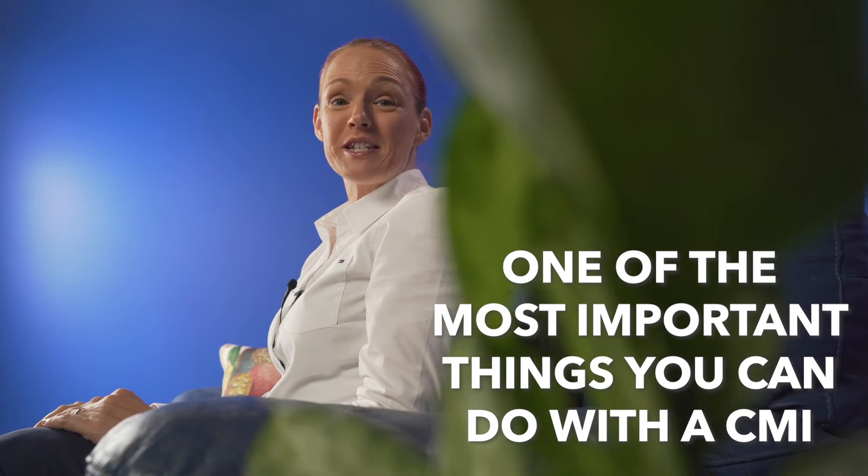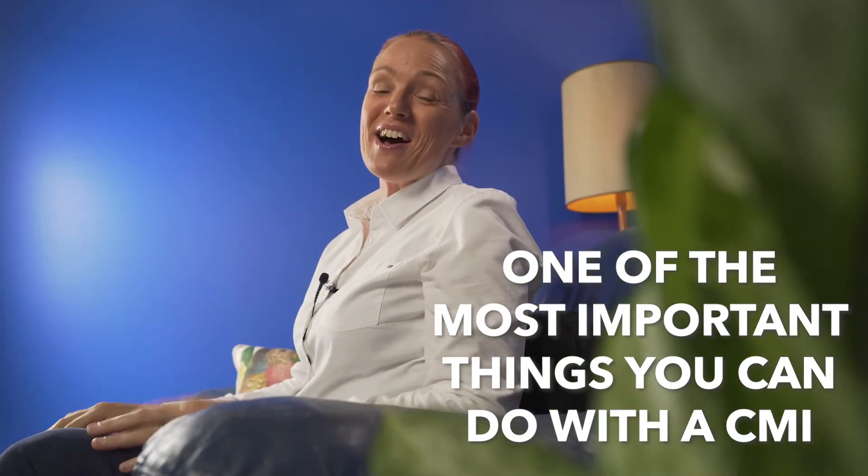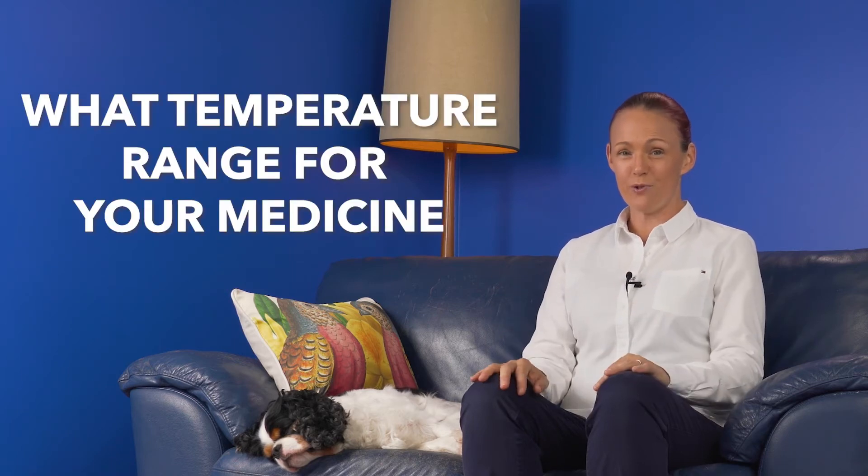Another top contender for the most important thing you can do with a CMI is finding out where to keep your medicines, because where you keep them might make a big difference to whether they work and how likely they are to give you side effects or even dangerous effects. Heat, cold, sunlight, moisture or oxygen in the air may cause chemical changes in some medicines. So check in your CMI what temperature range each medicine should be stored in. Most medicines should be stored at room temperature, which is less than 25 or less than 30 degrees Celsius depending on the medicine. The best place to keep these is in a cool, dark, dry cupboard out of reach of children.